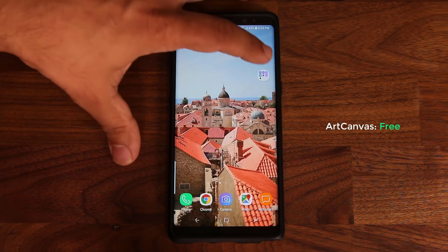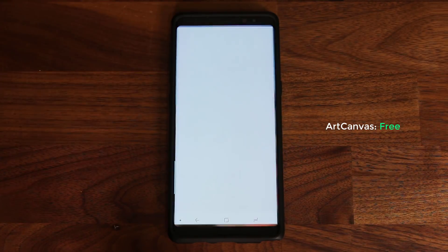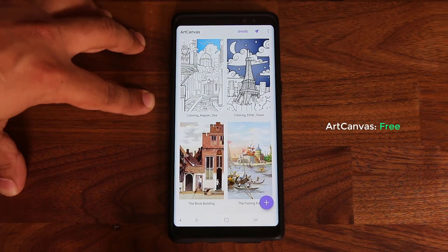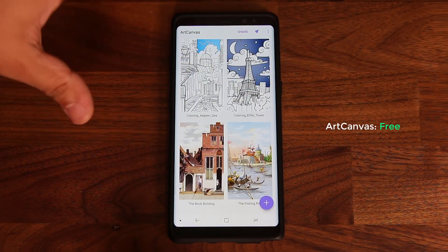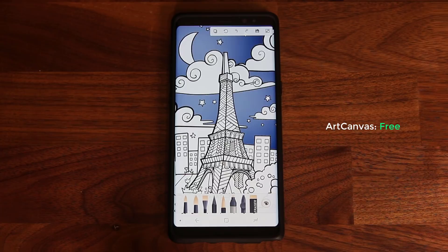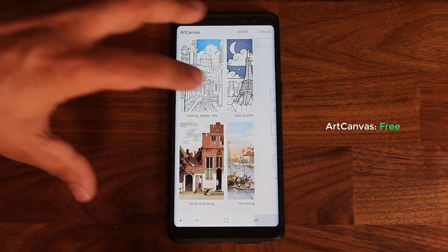Let's launch Art Canvas. I'm really impressed that this application is in fact free. It's all about art and drawing — you can use your S Pen or your fingers. Here are a couple of samples showing the kind of artwork you can create if you have the patience and the skills for it. Let me create a new Art Canvas here.